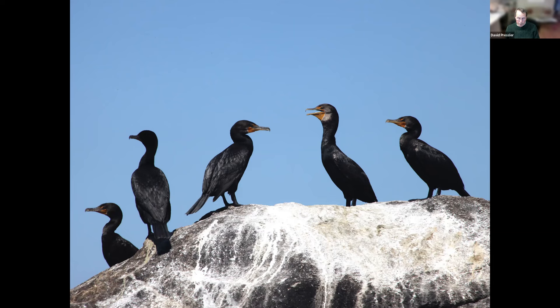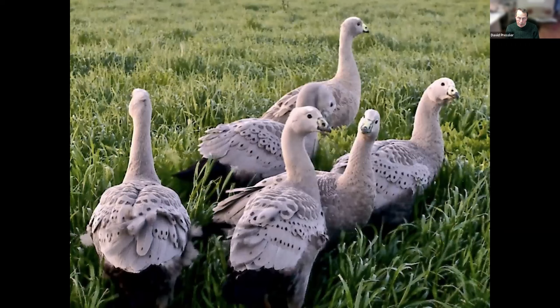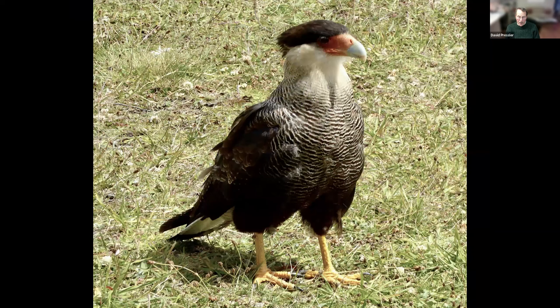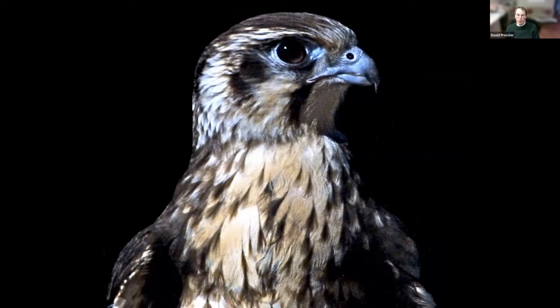These are Cape Barren geese on Phillip Island, Australia — they fly in all the time, wherever you are, they just fly in and land. Here's a preening pigeon, and a regular pigeon right here on Silver Sands State Park — look at the colors. I've never seen this bird before — it's known as a caracara, in the Torres del Paine National Park in Chile. It is related to the hawks, like this one, which happens to be in Tasmania. And this is a sulfur-crested cockatoo on the east coast of Australia at sunset.